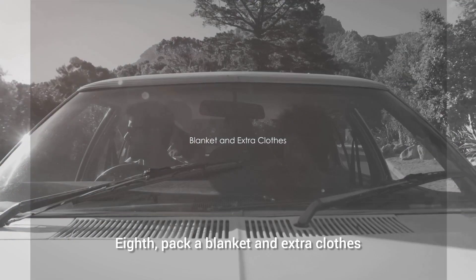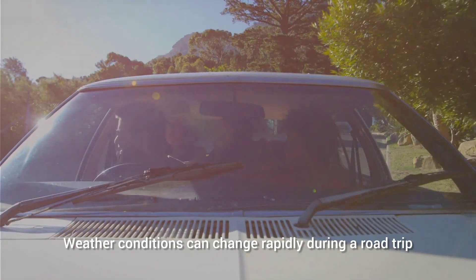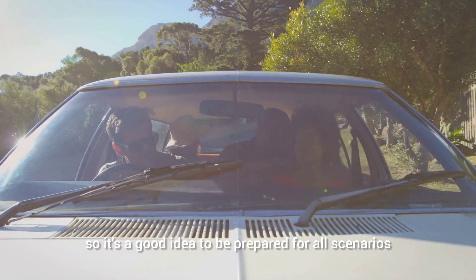Eighth, pack a blanket and extra clothes. Weather conditions can change rapidly during a road trip, so it's a good idea to be prepared for all scenarios.